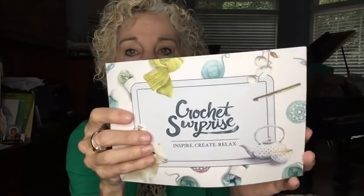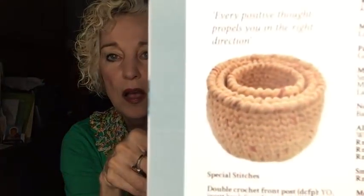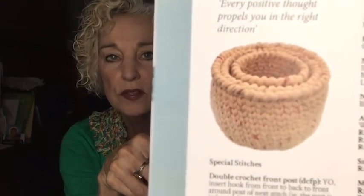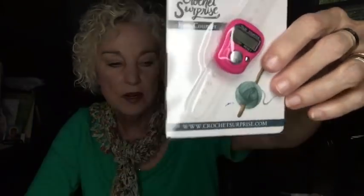Giveaway winner number two will receive the Crochet Surprise box from, I believe, August. This is the pattern card that comes with it — the box theme is nesting baskets. Here's a picture of one set of nesting baskets and another picture of the purple basket. There's also a little prize in this one: a row counter, which is very convenient if you like to count rows.